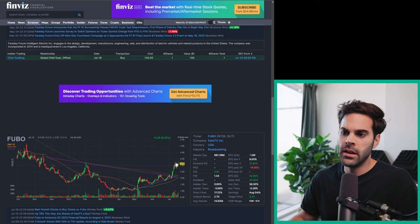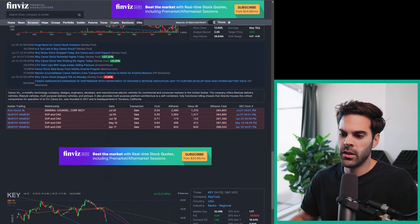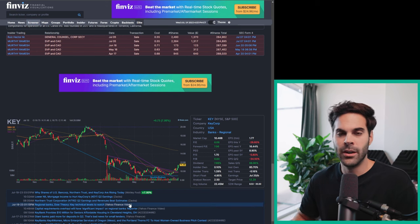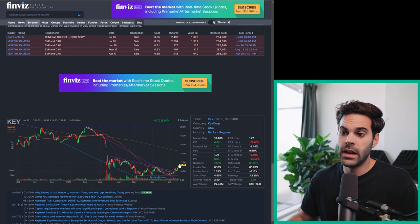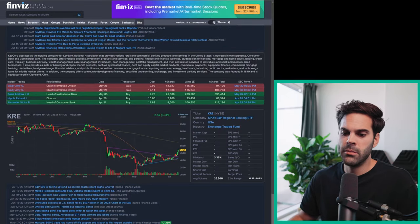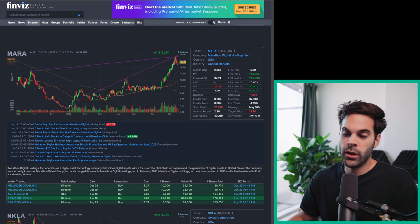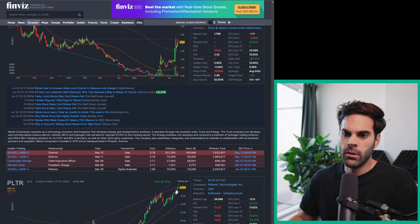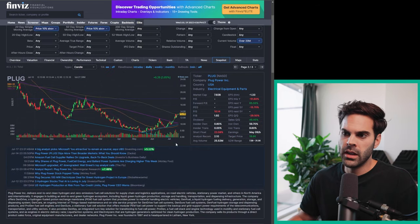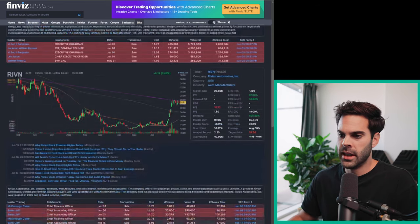We have Fubo — it made a high, so I'm going to put an alert just above that high. GOEV already made the move so I'm not going to be looking at it. There's KEY, a regional bank — I'll do research, check if there's news in the sector, and set an alert. There's also a regional bank ETF — I probably wouldn't trade it since it's an ETF. I'd look at MARA and set some alerts. NKLA — I'd put an alert above $3. PLTR already failed today, so that was good. I'll set some alerts on Plug, Riot, and Rivian above its recent high.